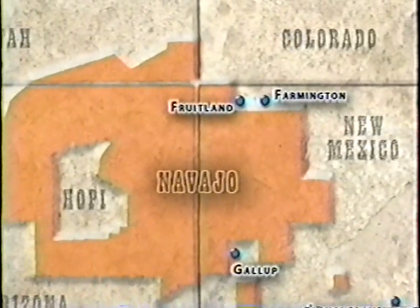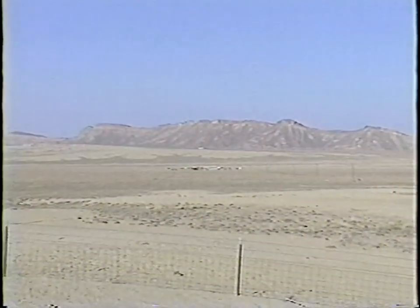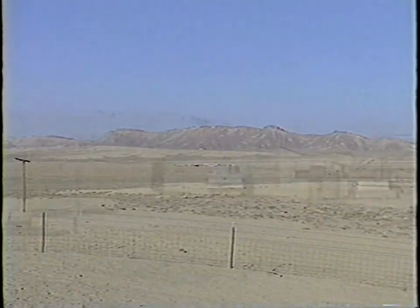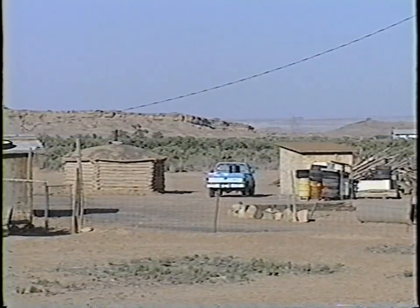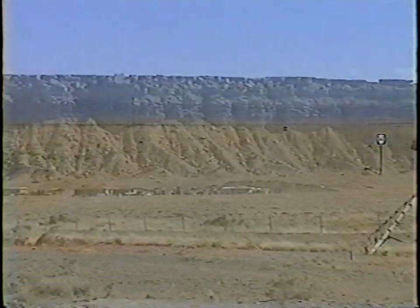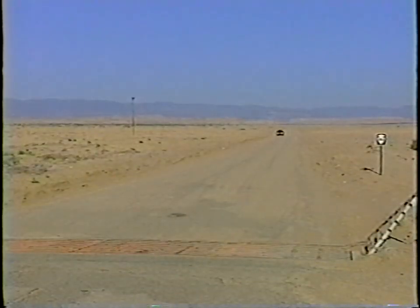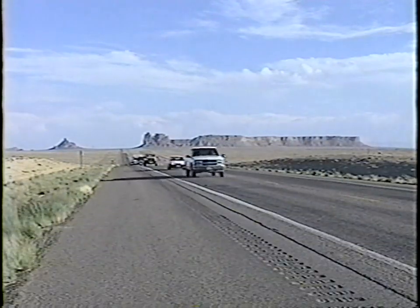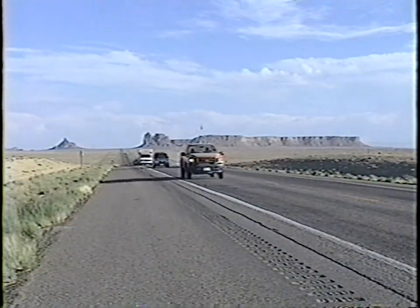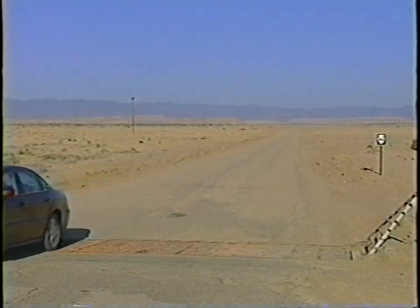The Navajo Nation, or Dene Bekaya, which means Land of the People, covers portions of Arizona, New Mexico, and Utah, with a total area of over 27,000 square miles and 170,000 tribal members living on the reservation — making it the largest Native American tribe in population and area. Much of the Dene Bekaya is extremely remote and isolated, with 56% of Dene or Navajo living below the poverty level. There are approximately 9,286 miles of public roads, with 78% of those roads unpaved. Many Dene have to drive an hour or more just to get to a convenience store. It is out here that trading posts are still being operated in the way they began over 100 years ago.